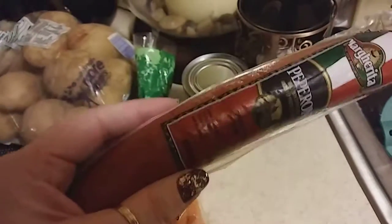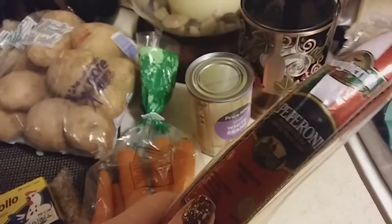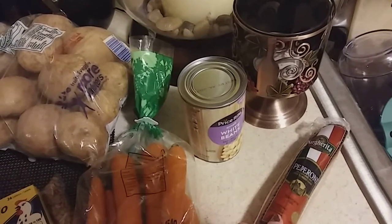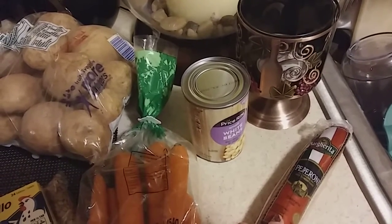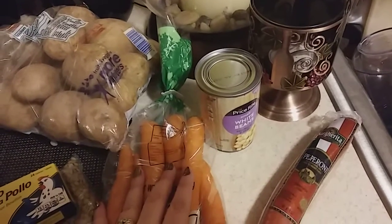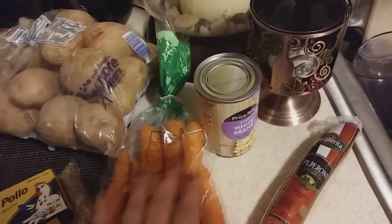I picked up a stick of pepperoni for my cabbage and pepperoni I plan on making, and this was $2.99. I didn't feel like going to Stop & Shop to get them, so I just picked them up there.